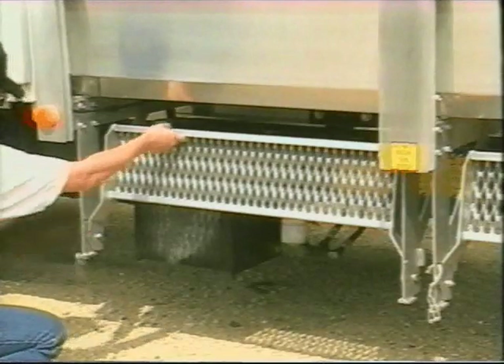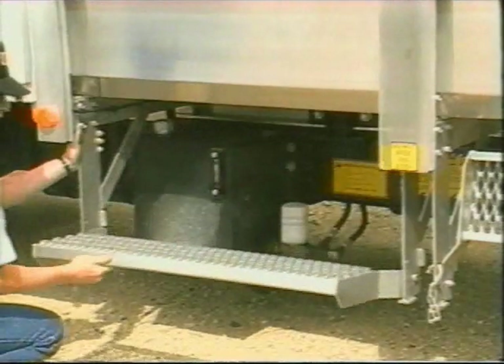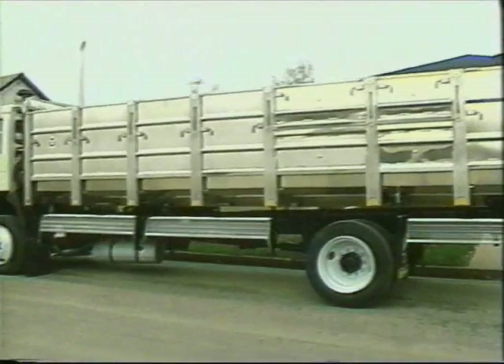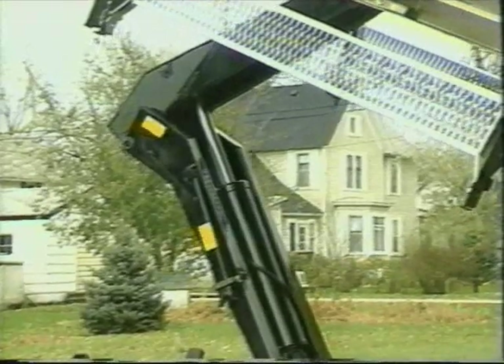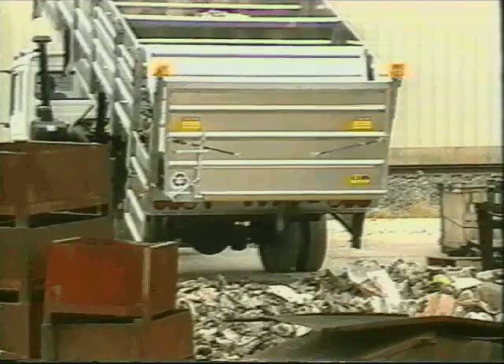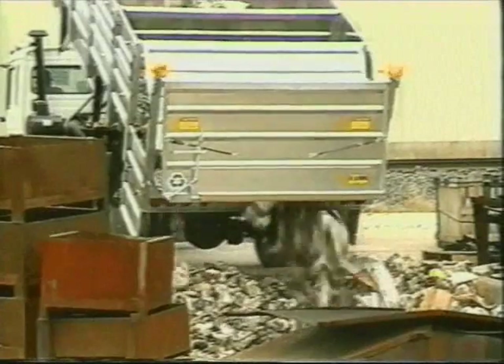When a bin nears capacity, a fold-up step can be used to reduce operator fatigue. When it comes to unloading, the hoist with a 27,500-pound cylinder capacity raises the box to a 45-degree dump angle, and commodities easily flow from the open compartment.